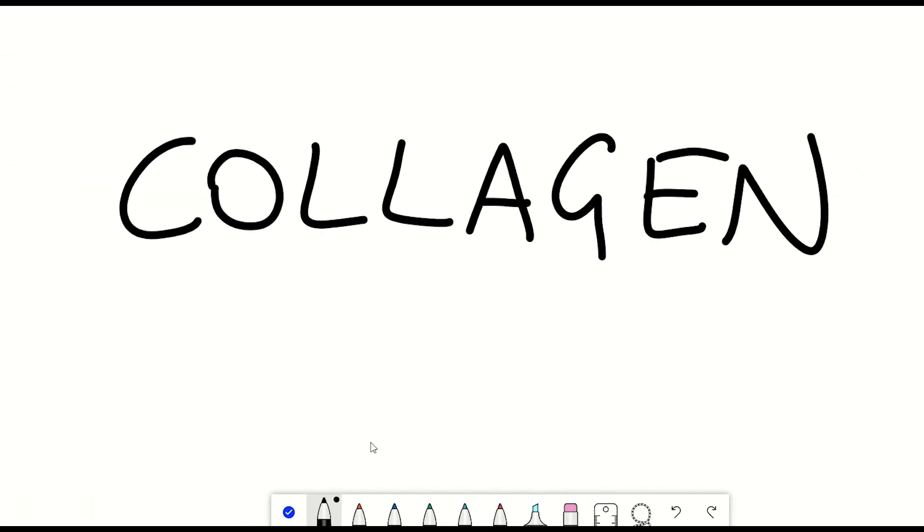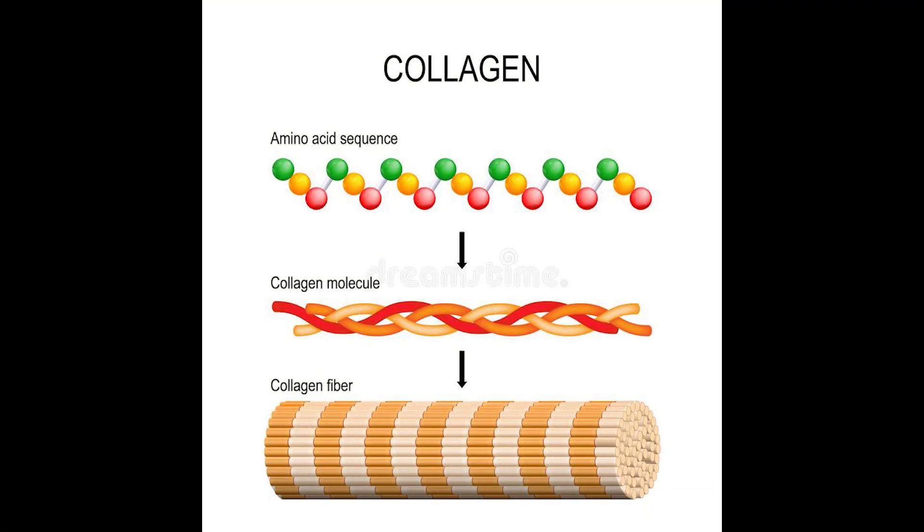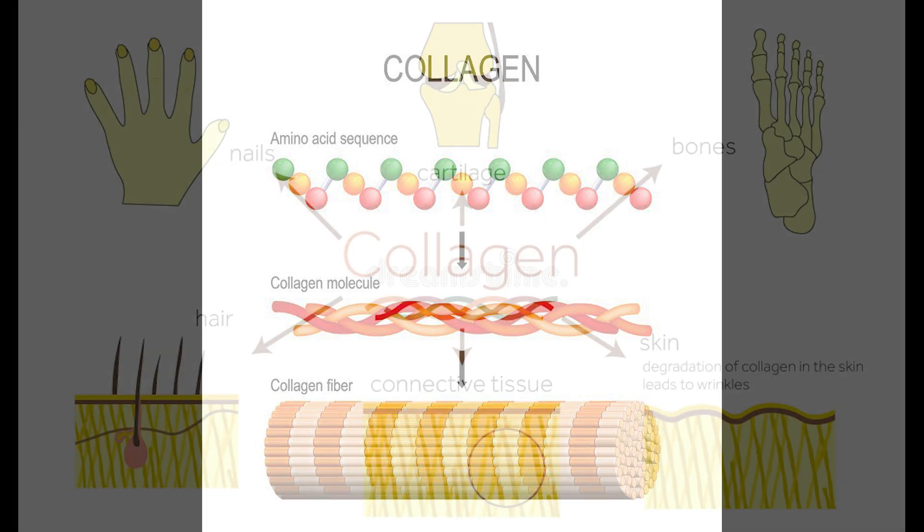Collagen. It's a protein and a pretty cool one at that. Due to its structure, it possesses many functions within the body that exploit its strength, firmness and elasticity.